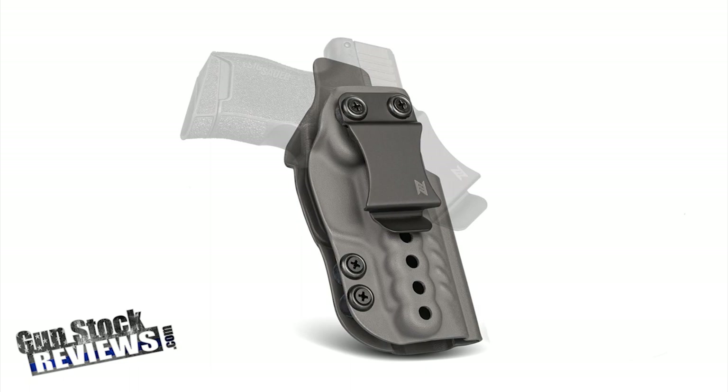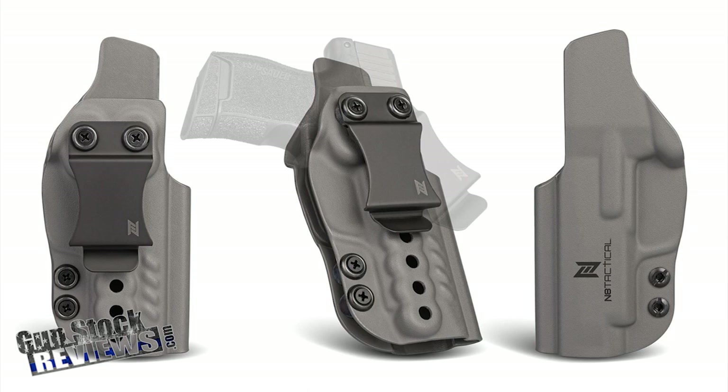This new holster from NA Tactical is called the Executive. It's an inside the waistband kydex holster that is perfectly molded for your pistol. It can be used as an appendix, strong side, or even cross draw. It's made specifically for your pistol — I have one made for my Taurus GX4. I'll be using it more and more on the channel so you guys can check it out. This holster is available in stores right now.